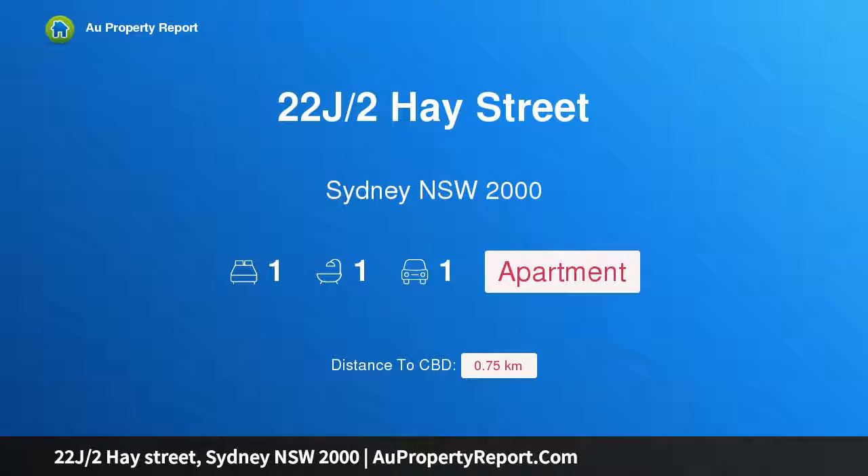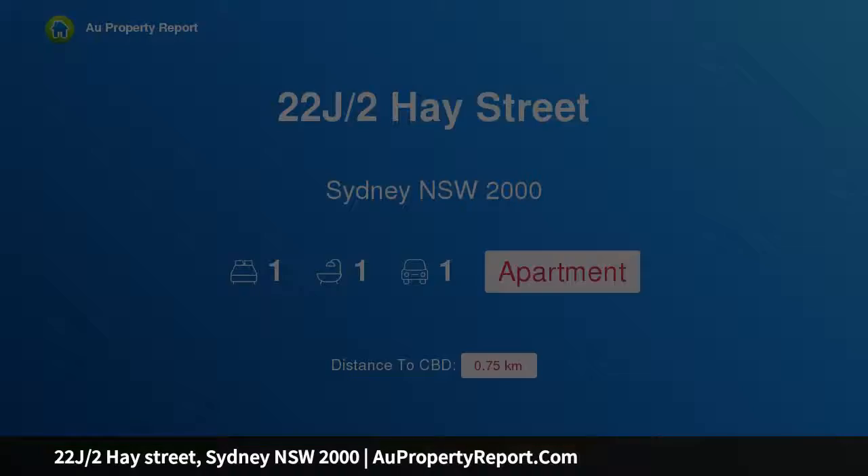Hi, I am glad to introduce property 22J, 2 Hay Street, Sydney, New South Wales, 2000.